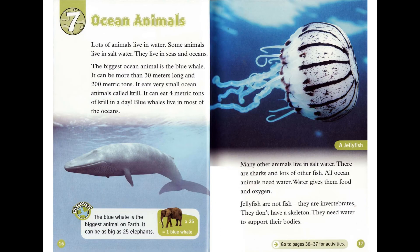Chapter 7: Ocean Animals. Lots of animals live in water. Some animals live in salt water — they live in seas and oceans. The biggest ocean animal is the blue whale. It can be more than 30 meters long and 200 metric tons. It eats very small ocean animals called krill. It can eat four metric tons of krill in a day. Blue whales live in most of the oceans.